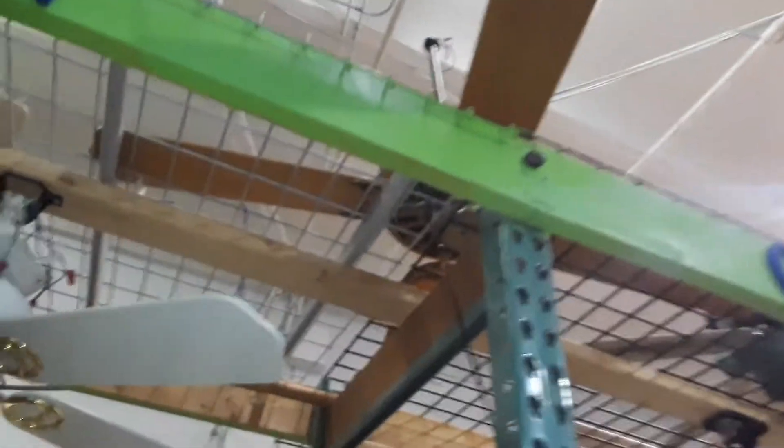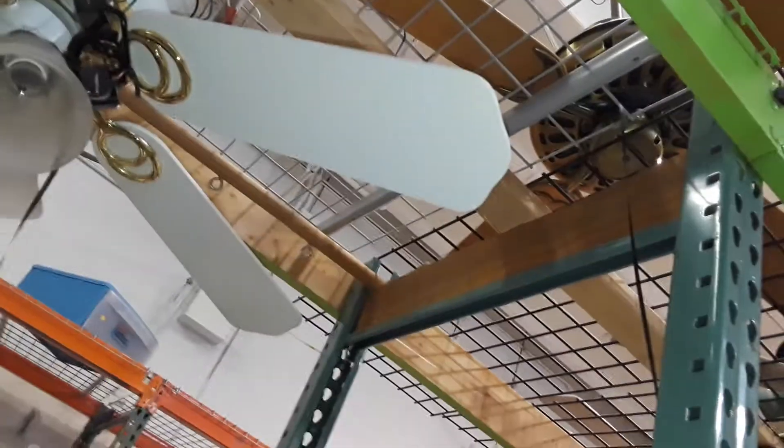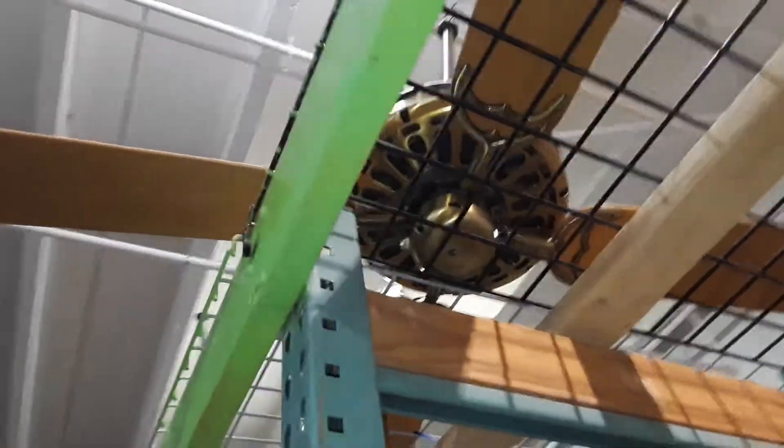Oh, look what we have. A Casablanca. Looks like a Delta or a Zeppra. I think it's a Delta. Veritable speed.